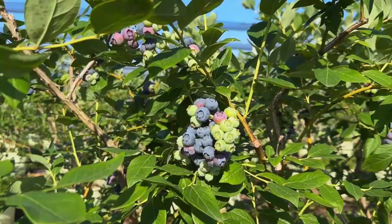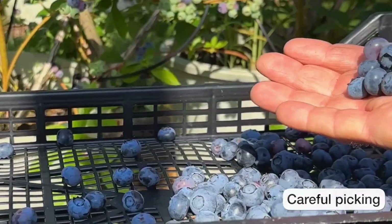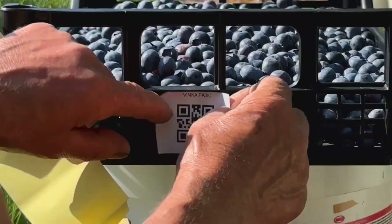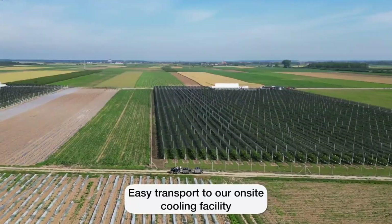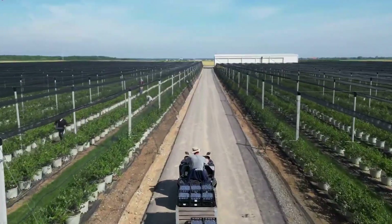There, a slow conveyor belt gently sorts the berries before employees pack them into containers, label them with barcodes, and load them for delivery. While the approach is traditional, it remains highly effective — ensuring the berries reach customers fresh and in perfect condition.